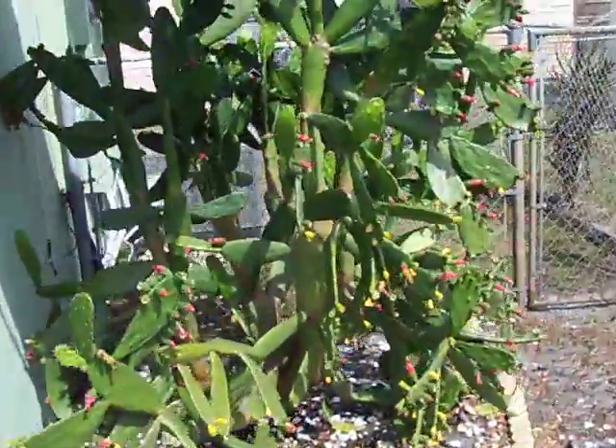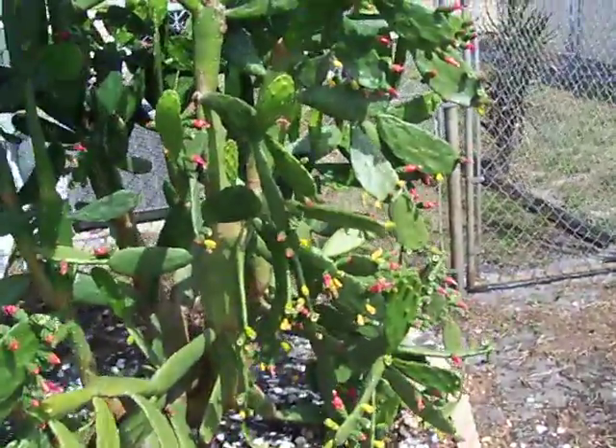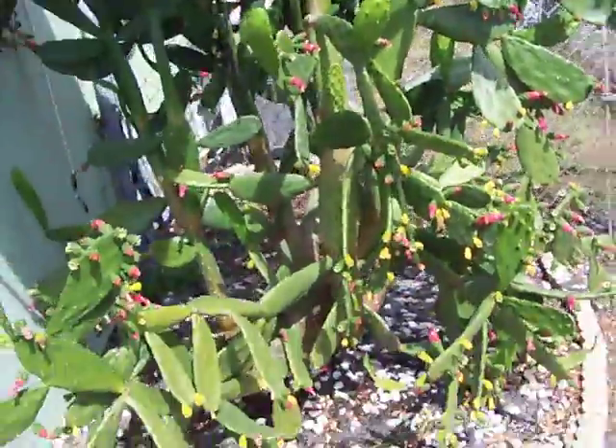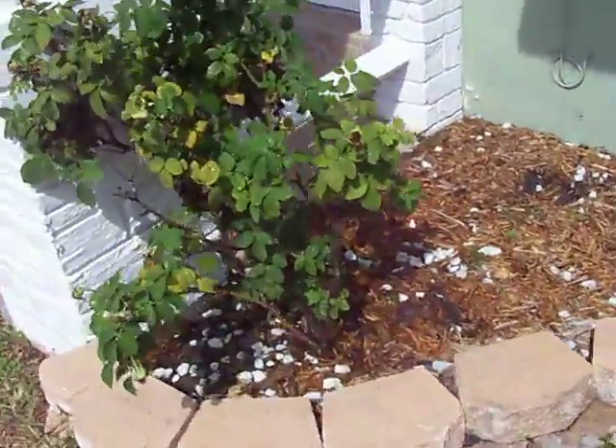And there's the cactus. This is the biggest one — that's about six years ago, actually about six years old. It's huge. And all the other plants, and there's a rose bush.